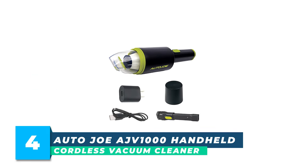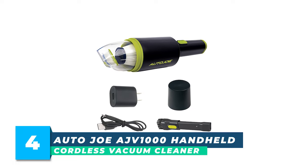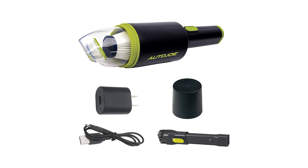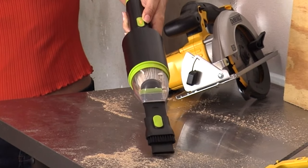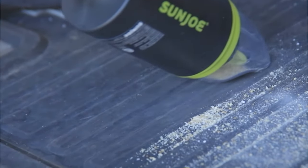Number 4: Autojoe AJV 1000 Handheld Cordless Vacuum Cleaner. Mighty small, mighty powerful. Don't struggle and wrestle a bulky vacuum when all you need is a quick clean. Perfectly portable and compact, the 8.4-volt cordless handheld vacuum is ideal for quick cleanups in the car, around the house, office, or workshop.